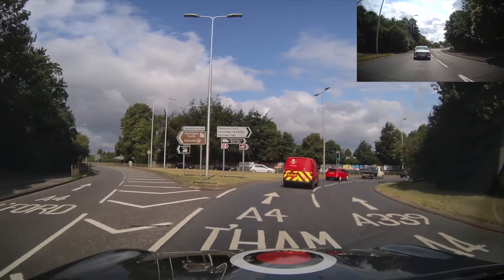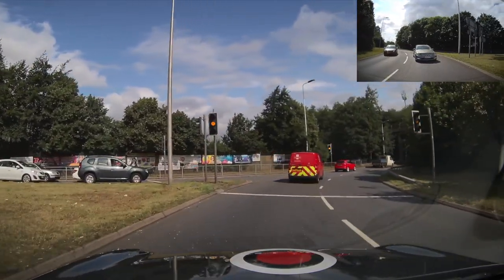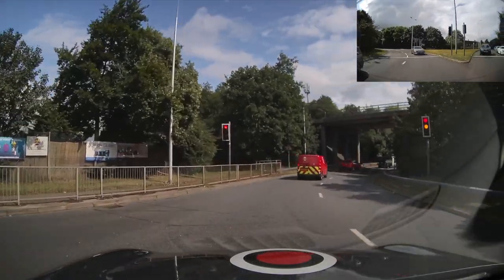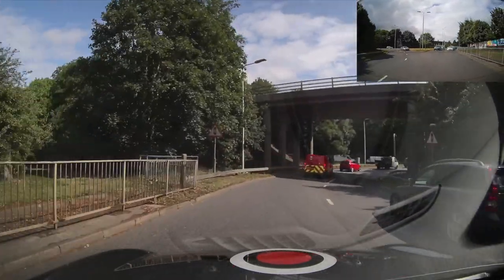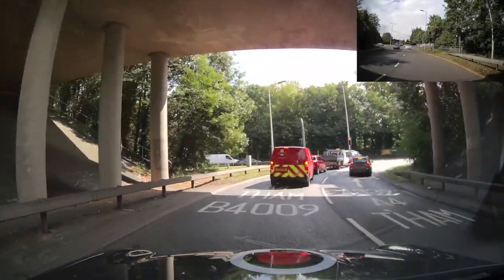Keep checking that main mirror — there is a vehicle behind. Watch the traffic lights; we're quite close to them and they change, but I wouldn't have been able to stop there because I was only about a car length away. Remember, amber means stop if it's safe to do so and you can stop before the line without causing an accident.